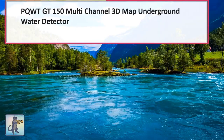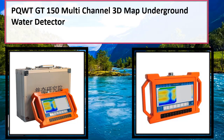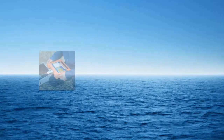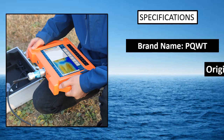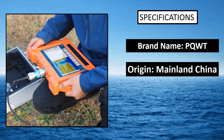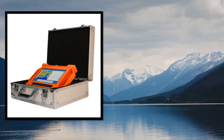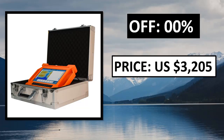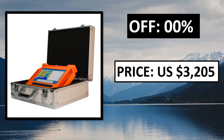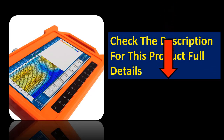At number 1. Specifications. Price can be changed at any time. Check the description for this product's full details.